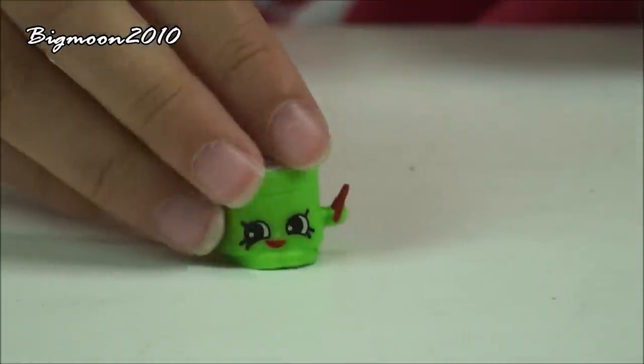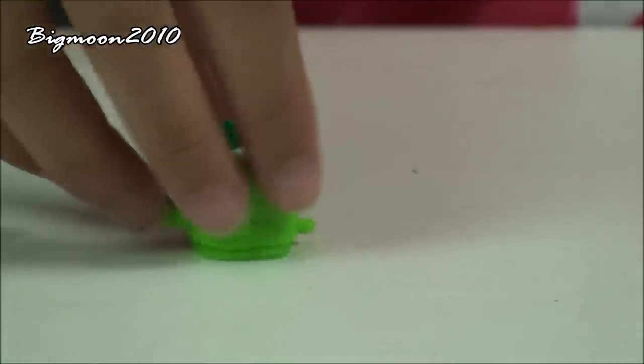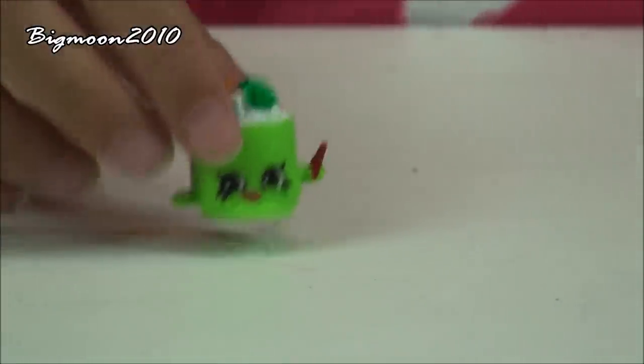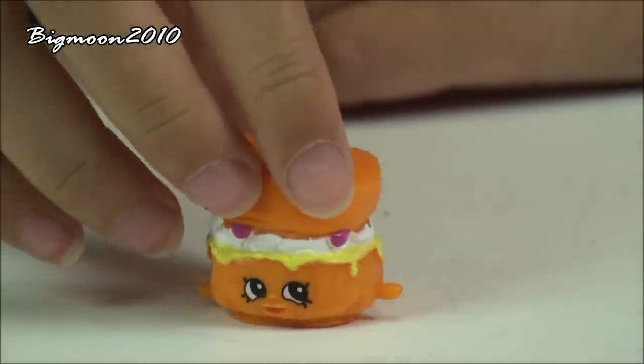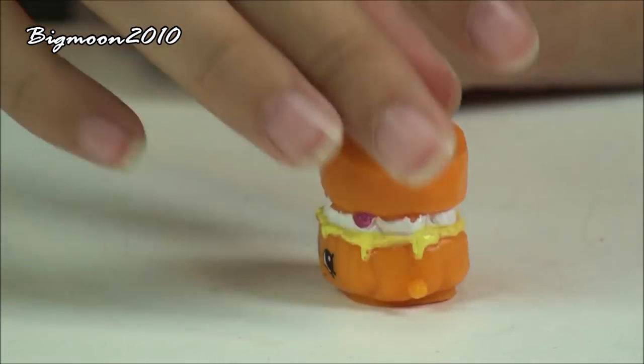Next I have Kelly Calculator. Next I have Susie Sushi and it is from the national food and it is a common. I already have that one. Next is Sconey and it's from the national food and it's a common. I already have that one.